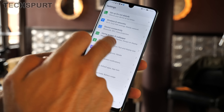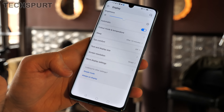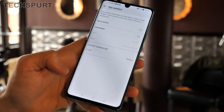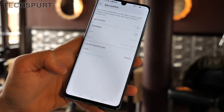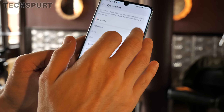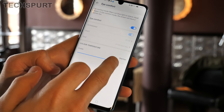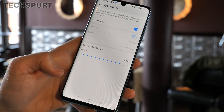It also makes sense to schedule Huawei's Eye Comfort mode to automatically spring to life at night time for an easier-on-the-eye experience. This is as simple as heading to the display settings and then going to Eye Comfort. You can automatically schedule it to come on between sunset and sunrise, for instance, and it really does make it much more comfortable on the old eyeballs.